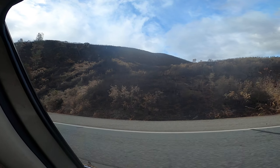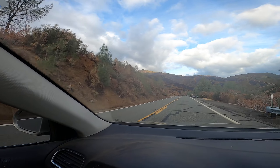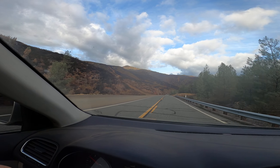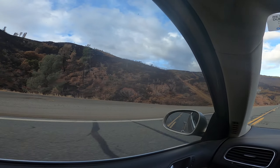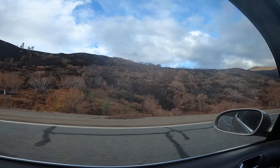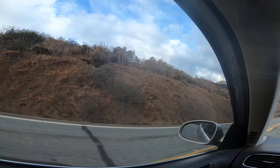Burnt chaparral at Macon Gorge, which is where South Fork of Cottonwood Creek comes through. Again, super high intensity fire. You can see those white sticks — those light or gray colored shrubs. That's that Buckeye I was talking about earlier.